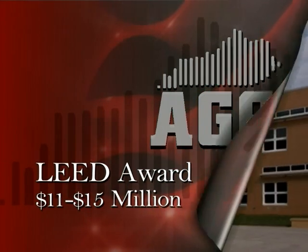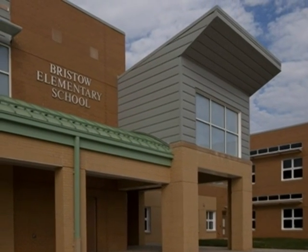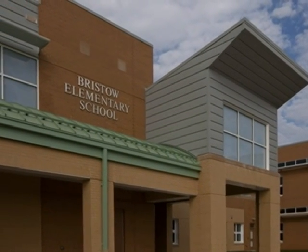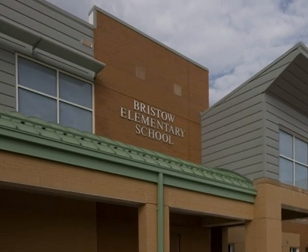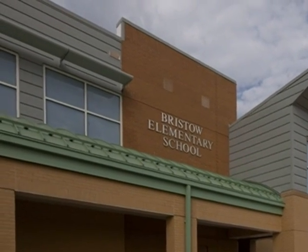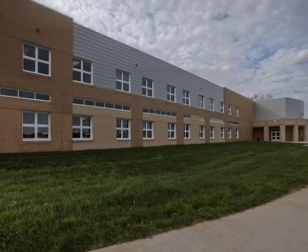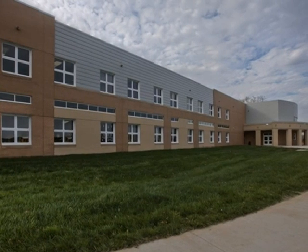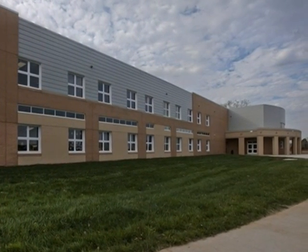In 2008, the Warren County Board of Education started the design of the new Bristow Elementary School. Soon after, they chose Alliance Corporation to act as construction manager. The new school would not only replace the existing school, but also lead the way into the future, being designed as a LEED silver candidate and one of the most energy efficient school buildings in the United States.